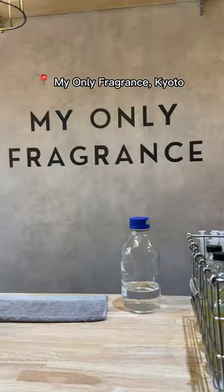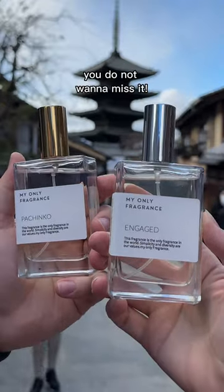This is my only fragrance in Kyoto, guys. Make sure you check this place out — you do not want to miss it.